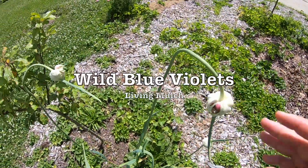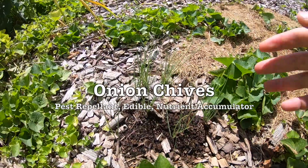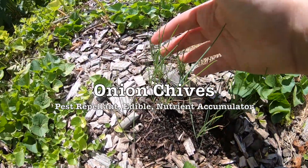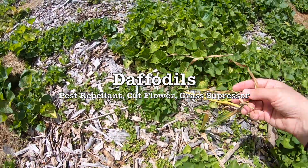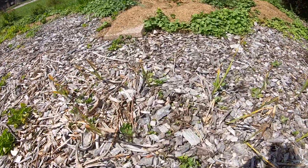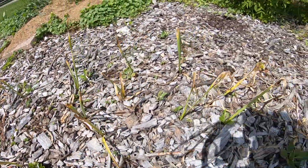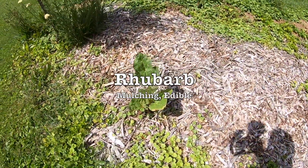These violets — I would rather not have quite so many, but I guess some of them are okay. I started these chives from seed and the daffodils were really great earlier in the season. They're past their prime obviously, and the rhubarb we're really excited about — one of my sons really loves rhubarb.